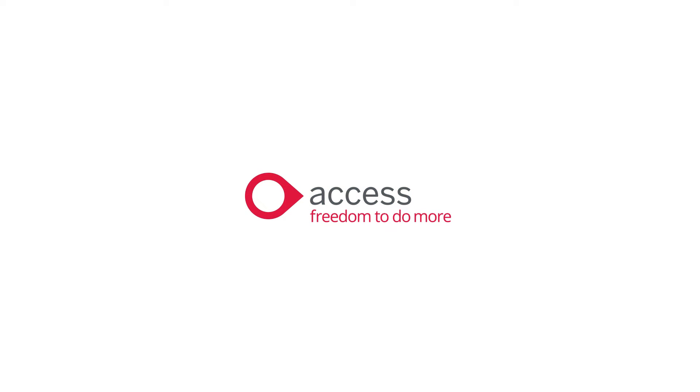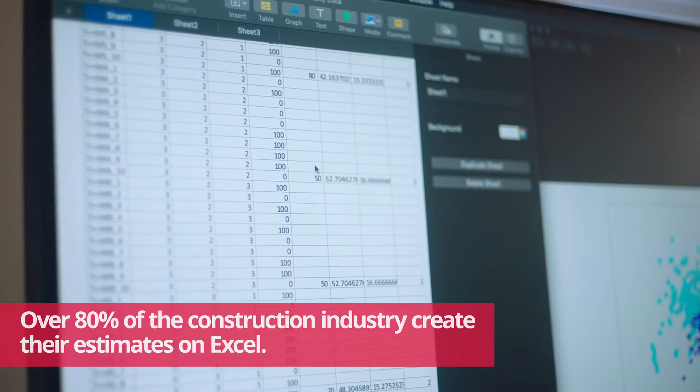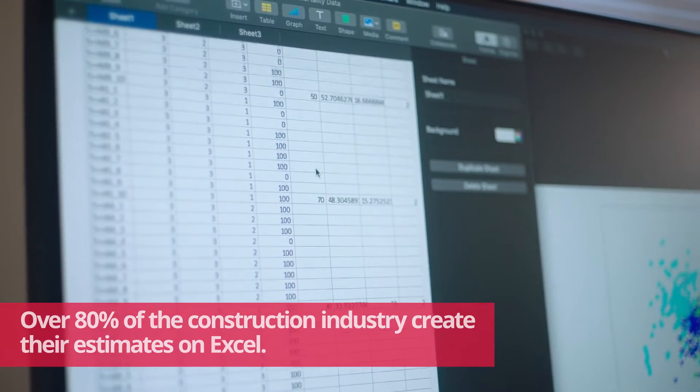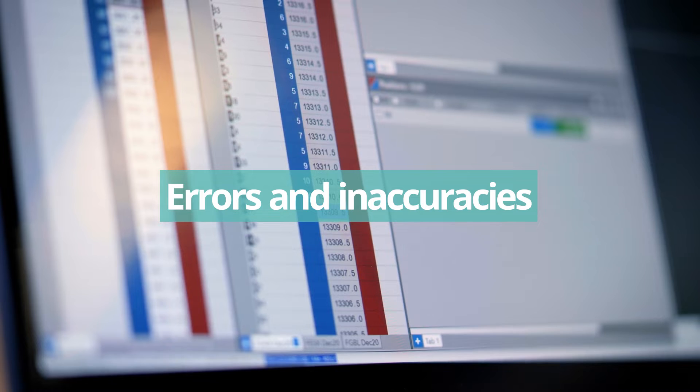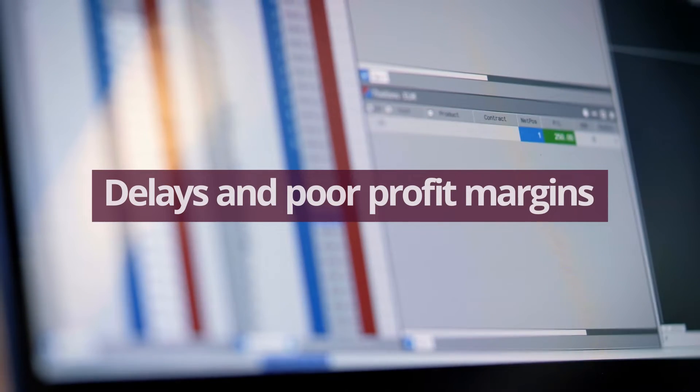Over 80% of the construction industry create their estimates on Excel. Cost estimates built on legacy spreadsheets are often filled with errors and inaccuracies, leading to delays, rework, and poor profit margins.